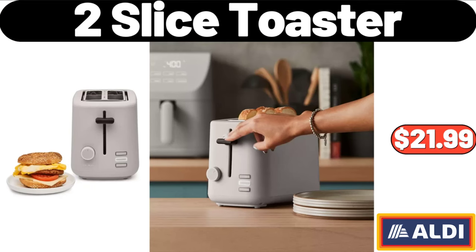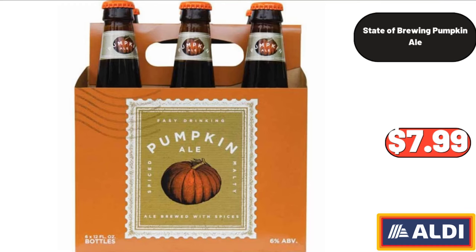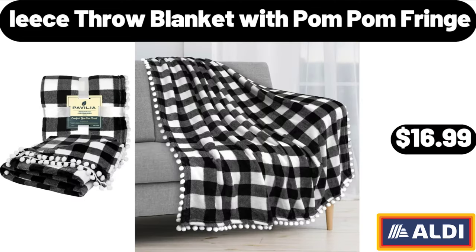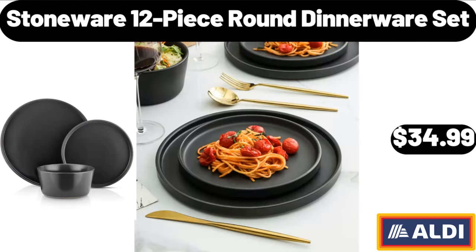2-slice toaster: $21.99. State of Brewing pumpkin ale: $7.99. Bamboo stackable helper shelf: $9.99. Fleece throw blanket with pom-pom fringe: $16.99. Stoneware 12-piece round dinnerware set: $34.99.